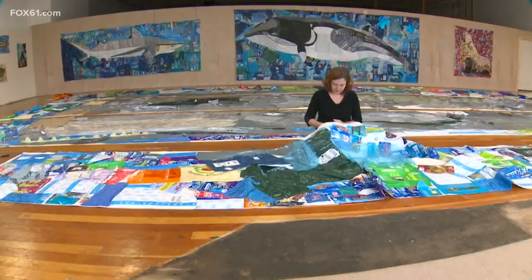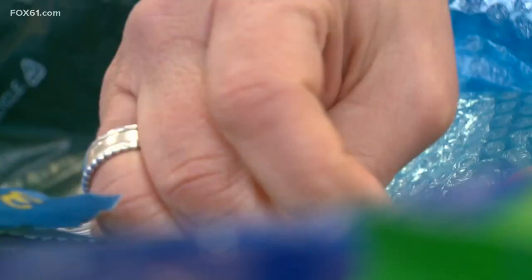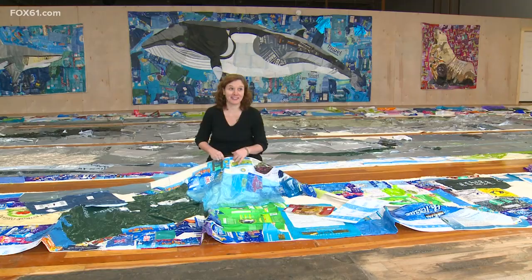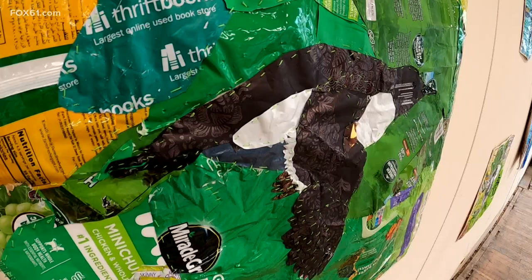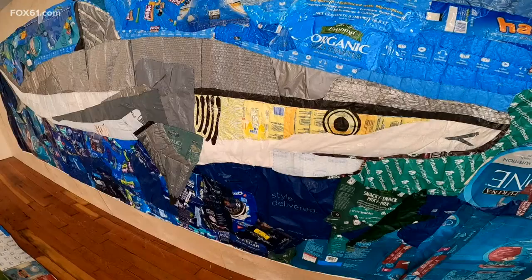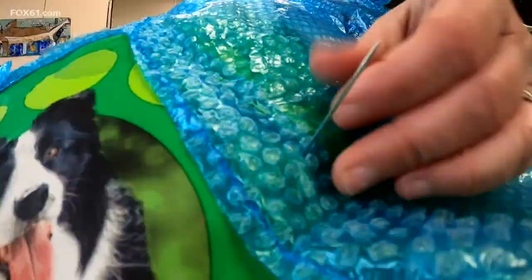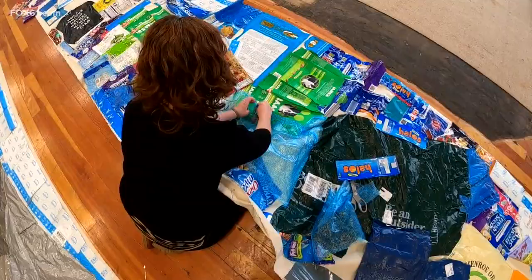University of Hartford professor of economics and international studies Cat Owens is stitch by stitch trying to send a message. This project is called 'Ingested and Entangled' and it's about the animals that are affected by marine debris. As a National Geographic Explorer, one of the things they talk to us about is how you share a message and how you tell a story.